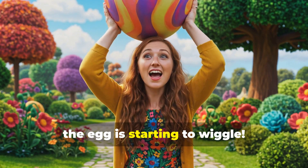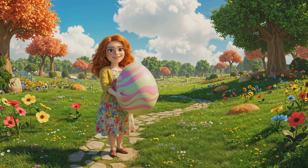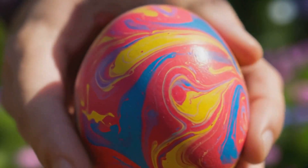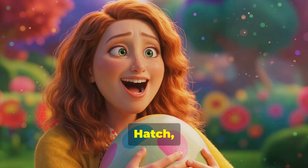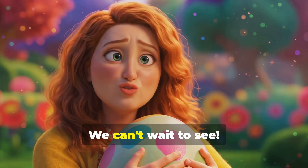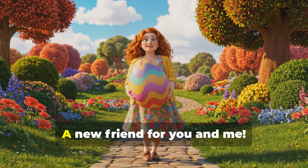That's right. Oh, look, the egg is starting to wiggle. It's moving more now. Let me try something fun. Hatch, hatch, little egg. What's inside? We can't wait to see. Crack, crack, open wide. A new friend for you and me.